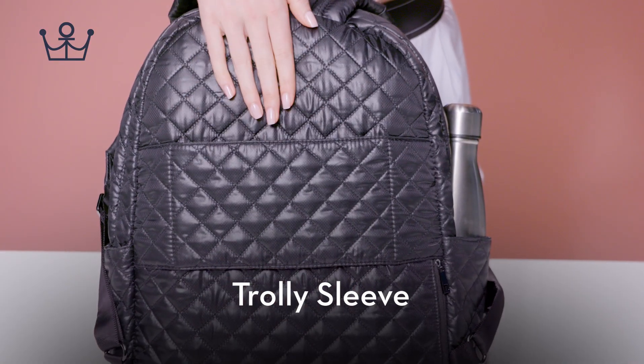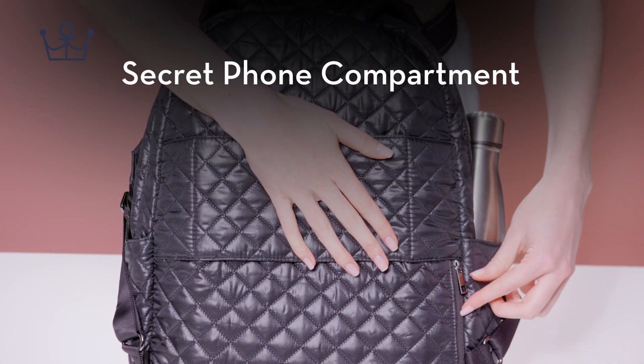Trolley Sleeve. Secret Phone Compartment.